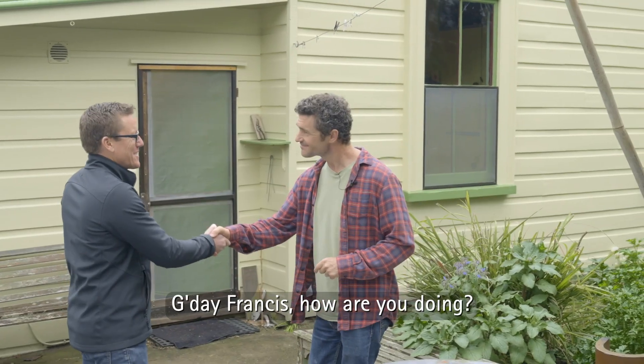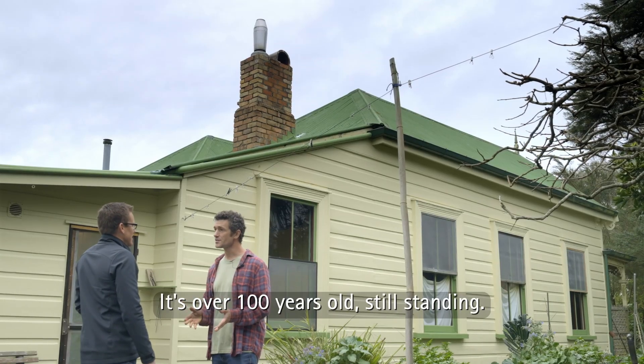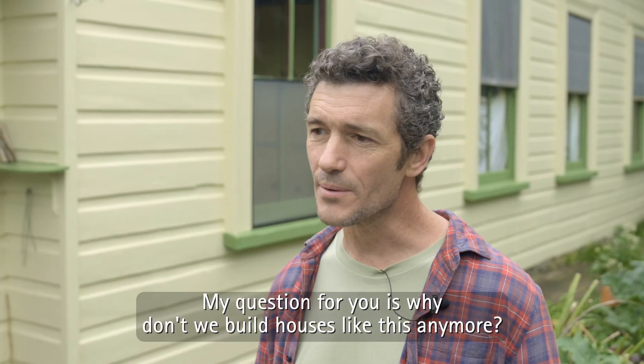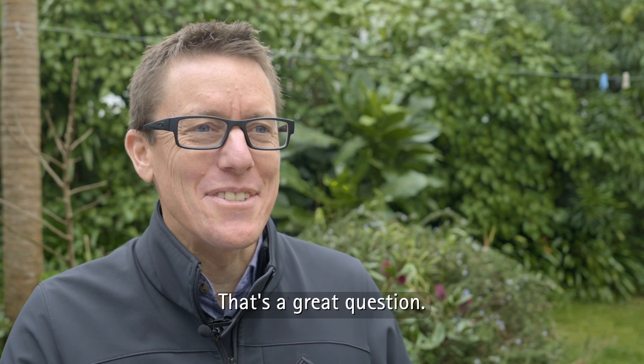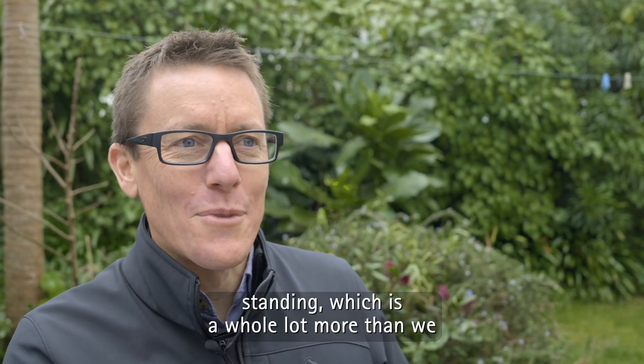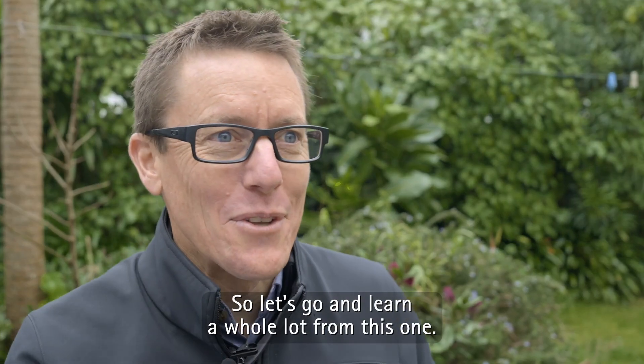Hello John. G'day Francis, how are you doing? Good. So we're here at this old wooden villa. It's over 100 years old, still standing. My question for you is why don't we build houses like this anymore? It's a great question. This house is still standing, which is a whole lot more than we can say for newer builds that haven't stood the test of time. So let's go and learn a whole lot from this one.